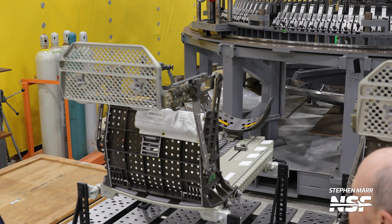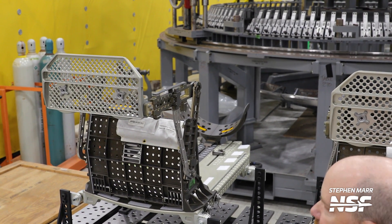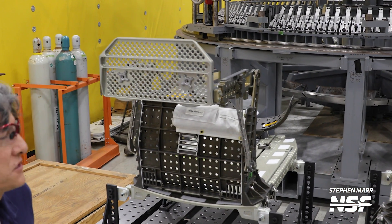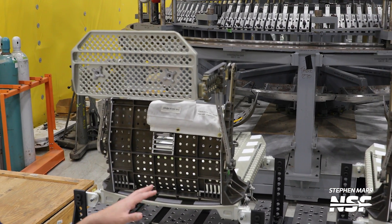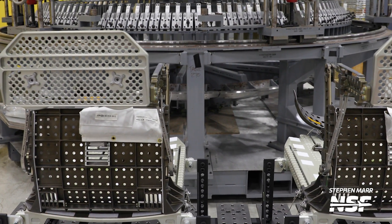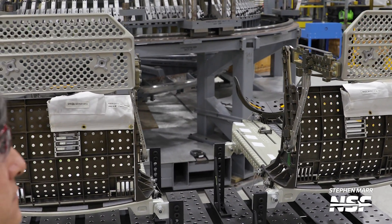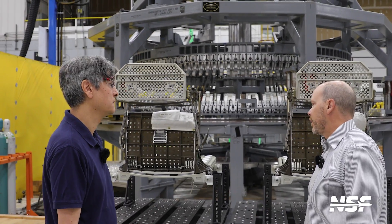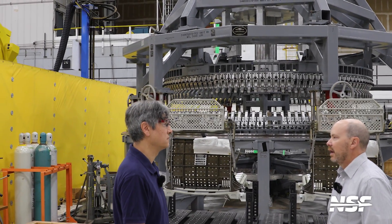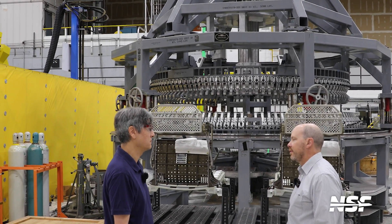These are obviously adjustable to the different sizes of crew members — adjustable for a large individual and a small individual. In terms of testing before they're ready to go to Kennedy, it's just functional testing from here on out. The design is certified for flight, so it's just functional testing associated with the actual flight units themselves.